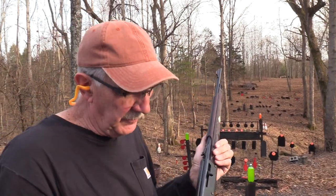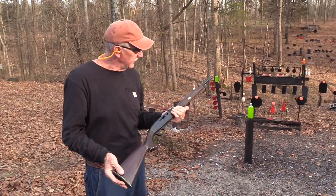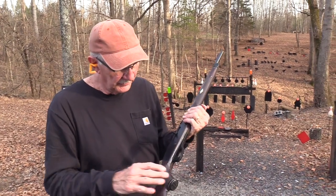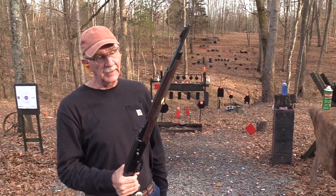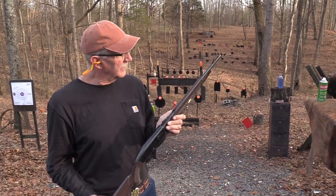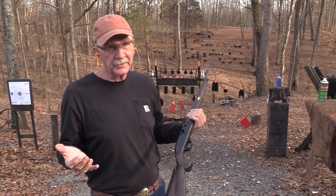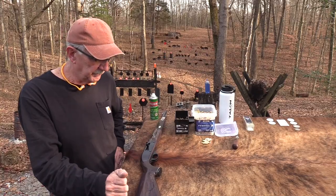Hickok45 here with a plastic gun - who'd have thought back in the '50s or '60s that you'd make plastic firearms? Well, that's what we've got - the Nylon 66. You've only been requesting this for about 12 years, and we finally got our hands on one. Unless you know what, I think we'll just take a look at it. It's a classic - they really are a classic rifle.